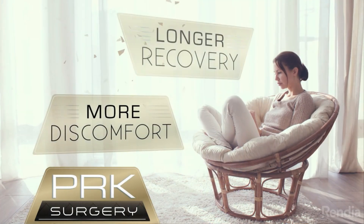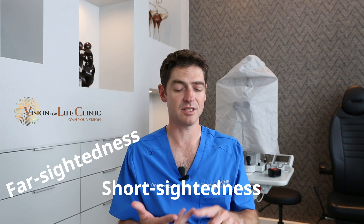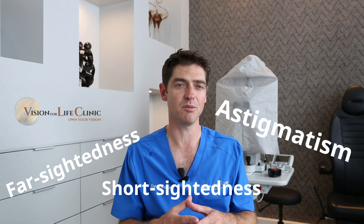The visual recovery in Streamlight is a lot longer. Although we can still do Streamlight for shortsightedness, farsightedness, astigmatism, or a combination of the above, the average time taken for visual recovery is six weeks.